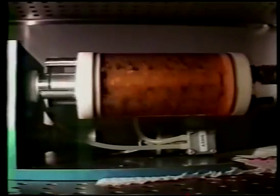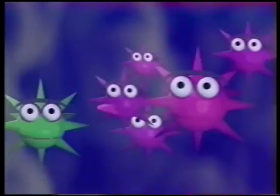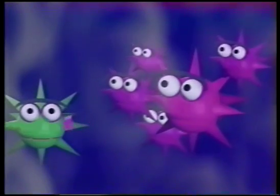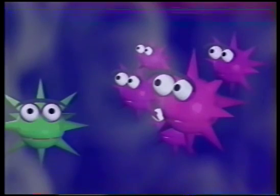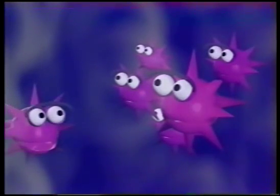In NASA's rotating tissue culture vessels, three-dimensional aggregates like these are not uncommon. Enhanced three-dimensional cell aggregation of this nature is often associated with production of important cellular factors and cellular differentiation.